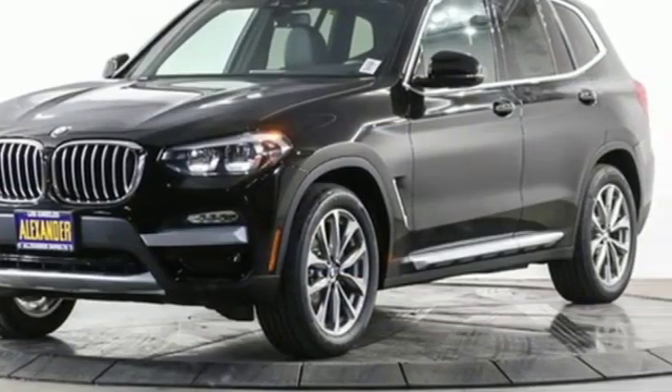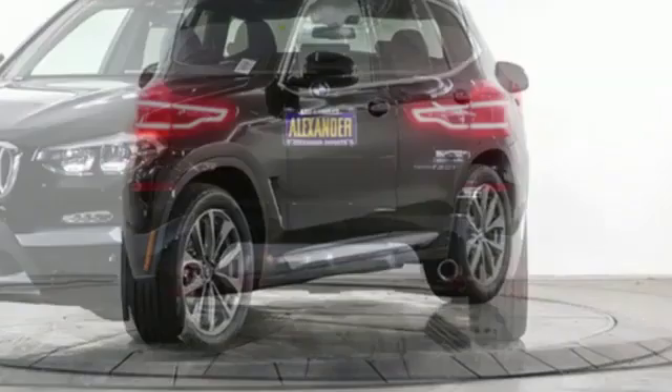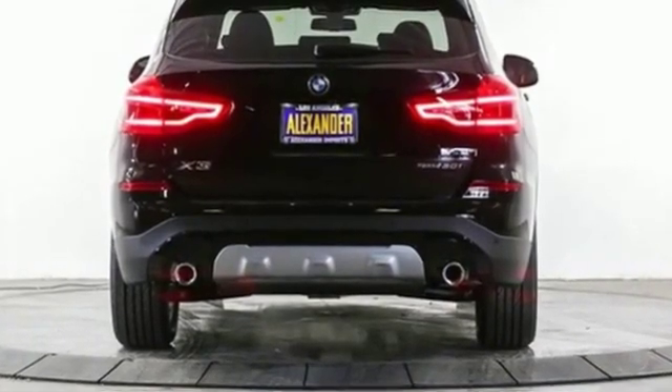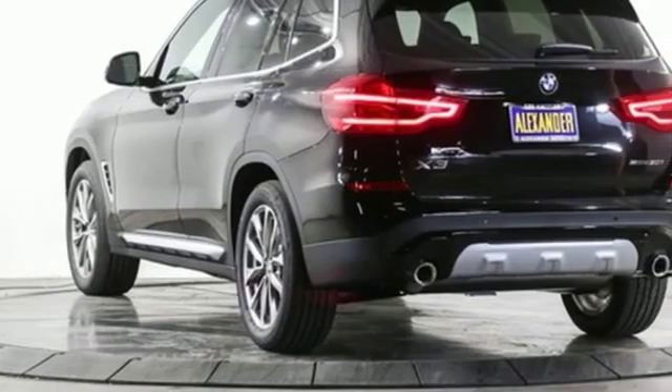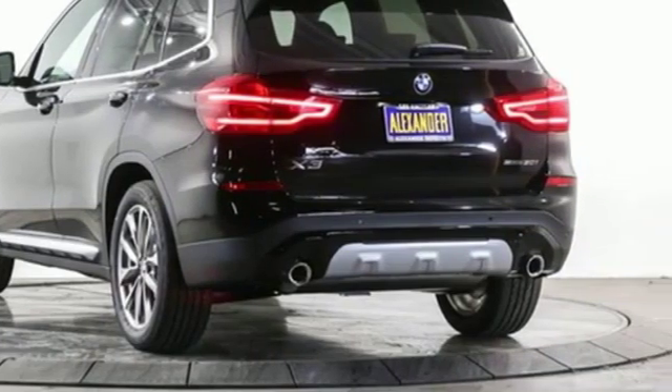Motor Trend reports with newfound suppleness to its suspension setup, greater agility, stronger performance, reduced thirst, and expanded roominess, the X3 feels much more like something conceived in Munich should.